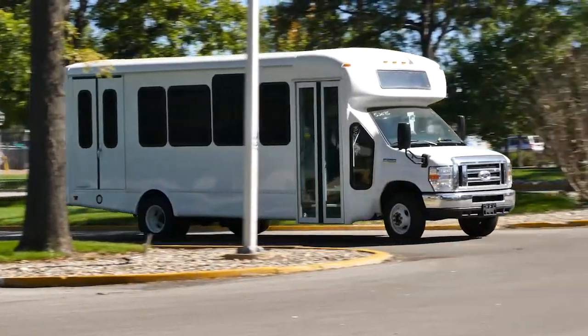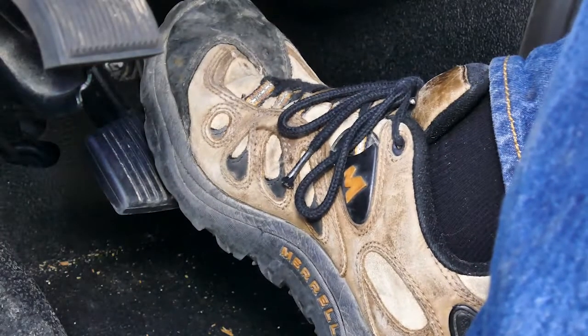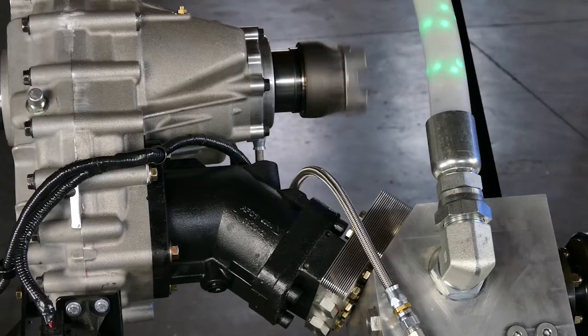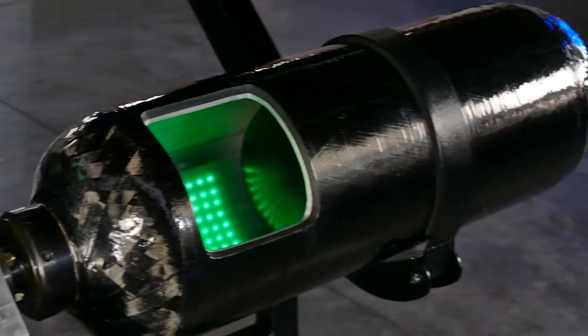Under normal driving, the PTM's clutch is disengaged, which means the vehicle drives normally. When the driver presses the brake pedal, the PTM's clutch engages and the rotation of the drive shaft turns the motor, which acts as a pump, forcing hydraulic fluid into the high pressure accumulator.